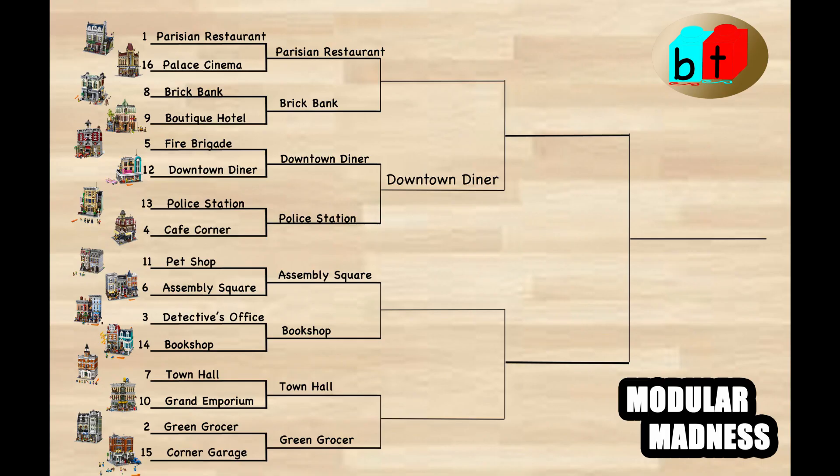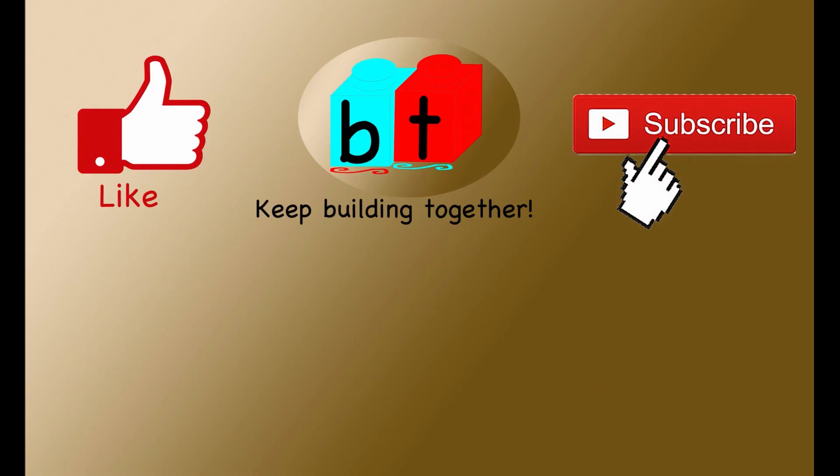All right, so that wraps up this round. Make sure you ring the bell for notifications so you don't miss any of the rest of the second round or subsequent rounds. Make sure you subscribe to the channel as well — it helps us out. And always remember: keep building together!